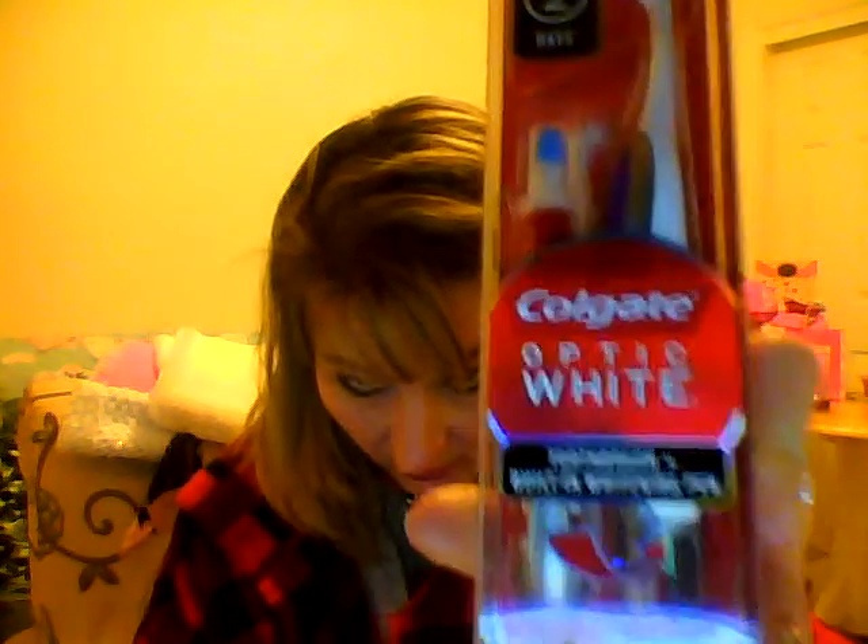Everybody needs a toothbrush, right? The dentist says to change your toothbrush every three months, especially if you're sick. I saw this at Walmart when I was shopping for Christmas food and just grabbed it — Optic White toothbrush with built-in whitening pen. I don't know if he's going to like it; he likes soft, and that's what I saw. It's got some optic white in it — you put that on your teeth. If you don't have a lot of fillings where they don't match correctly, this will work. My dentist didn't match my fillings in front with the rest of my teeth, so they're unbleachable. But anyway.